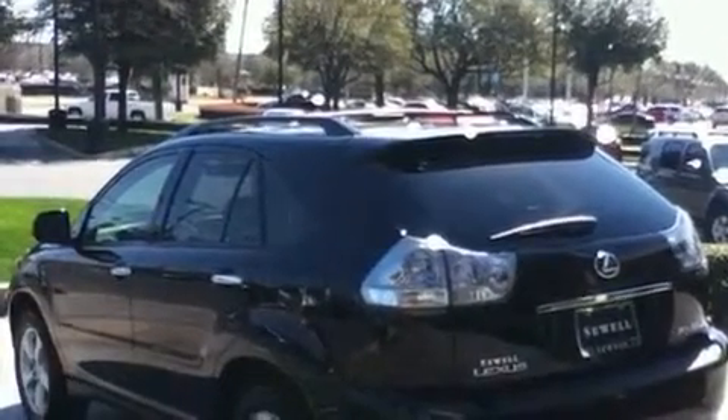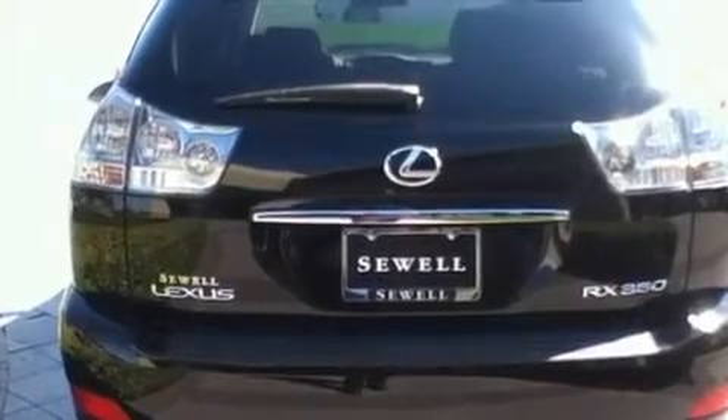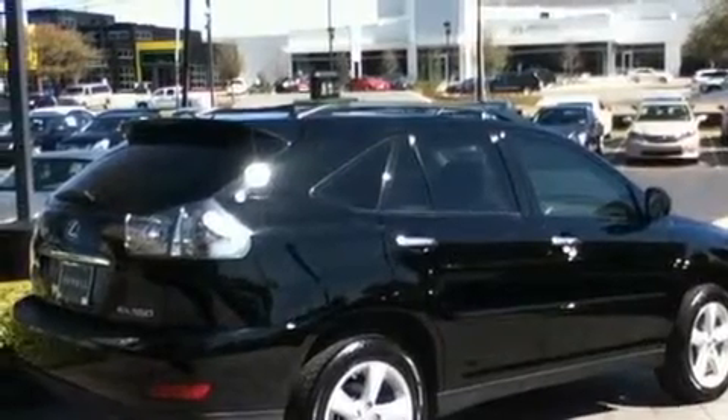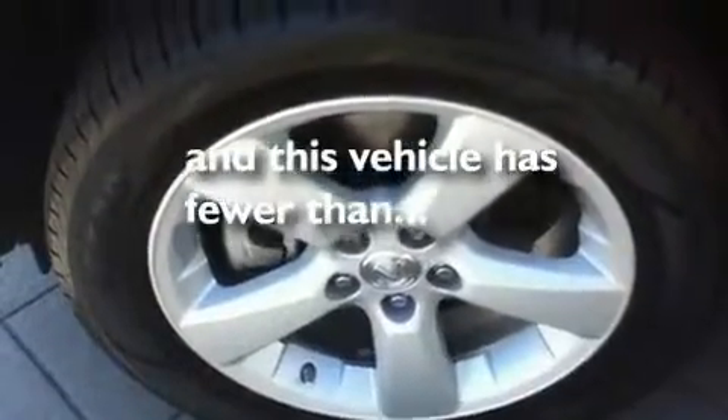Its top features and packages include the premium package, heated front seats, cruise control, a premium audio system, interior wood trim accents, aluminum wheels, a rear spoiler, a low tire pressure indicator, and air conditioning with automatic climate control. This vehicle has fewer than 55,000 miles on the odometer.